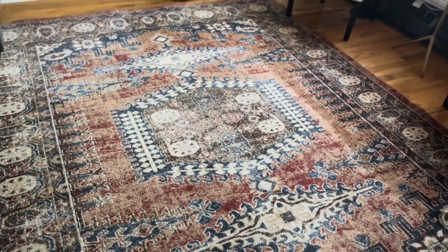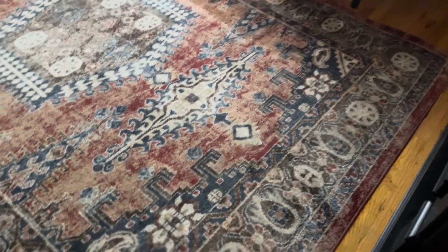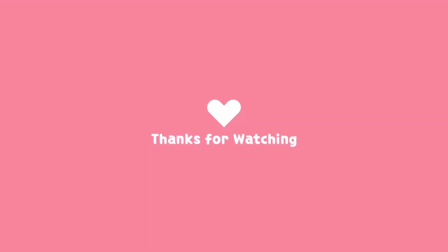Finally done! This is an overview of the rug — all clean, it smells amazing. Now here is the clip of how the water looked after I was done, which surprisingly wasn't so bad as you can see. Thank you so much for stopping by.